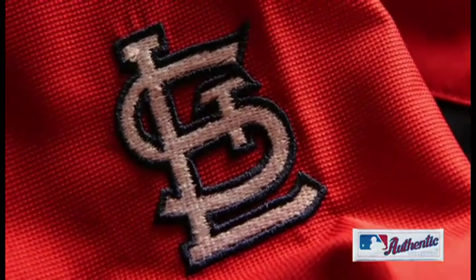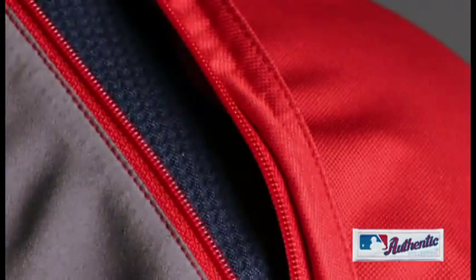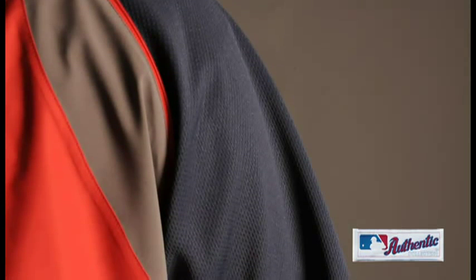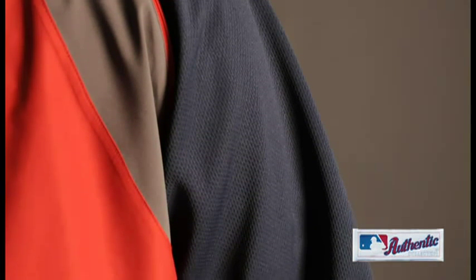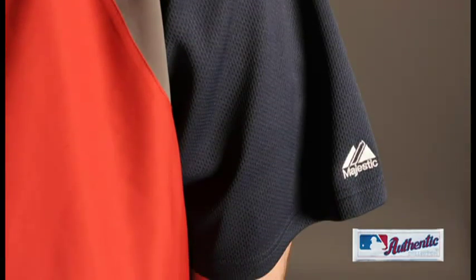The Gamer is available in two versions: a full sleeve version and a convertible version with zip-off sleeves. Most players opt for the convertible Gamer Jacket because of its versatility. The convertible conveniently morphs into a short sleeve jacket with stretch mesh sleeves to stay cool and comfortable during the hot summer months.